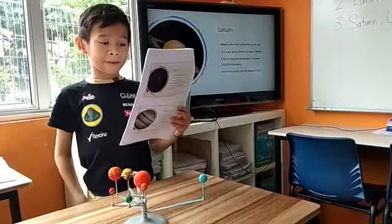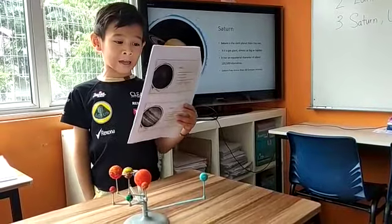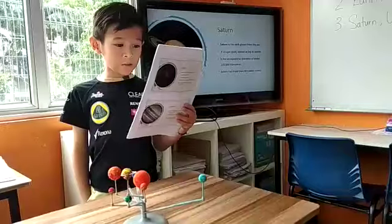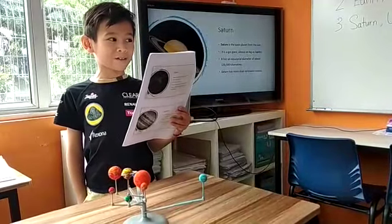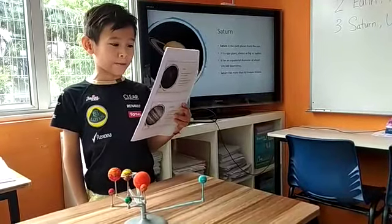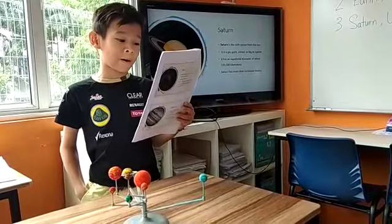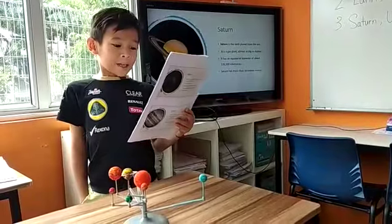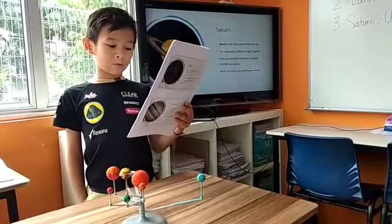Saturn is the sixth planet from the sun. It is a gas giant almost as big as Jupiter, with an equatorial diameter of about 120,500 kilometers. Saturn has more than 60 known moons.